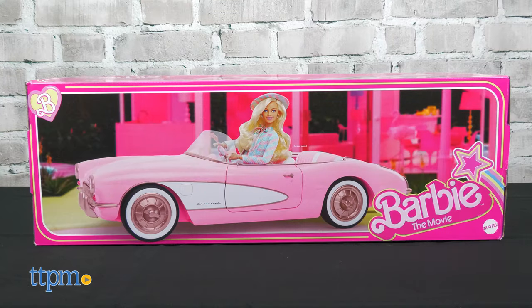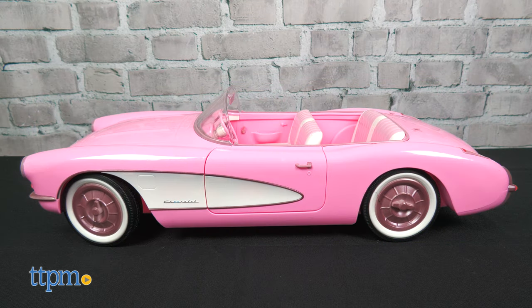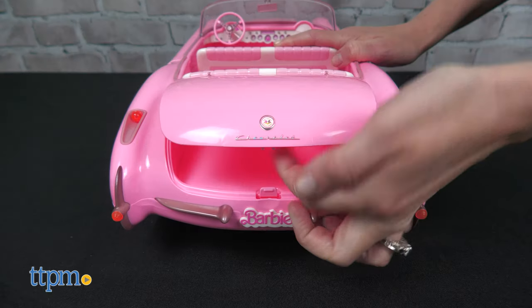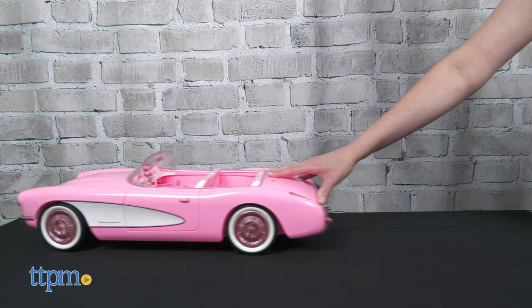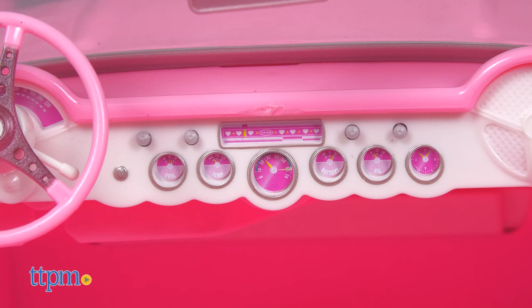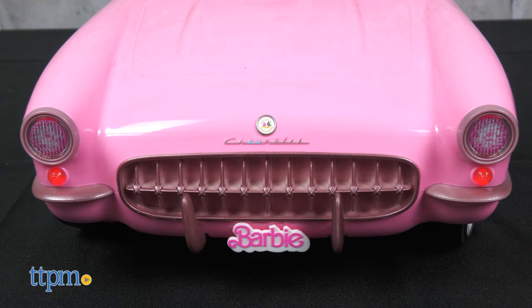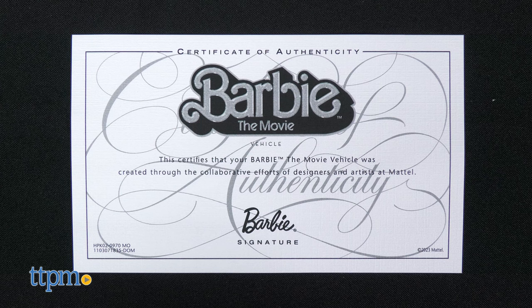If you want something that your Barbie dolls can really ride around in, then you want the Barbie the Movie Pink Corvette. Inspired by the car in the movie, it's got a curvy silhouette and retro trims, plus a working trunk and doors, as well as steerable rolling wheels. Even the dashboard is super detailed. Rose gold accents add a luxurious touch. This collectible car comes with a certificate of authenticity.